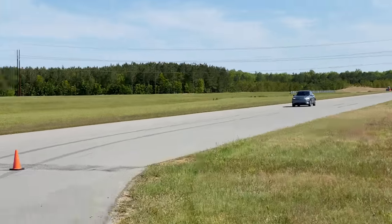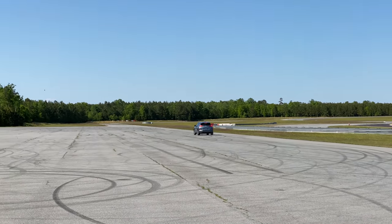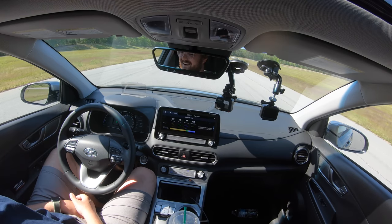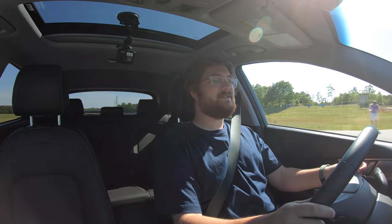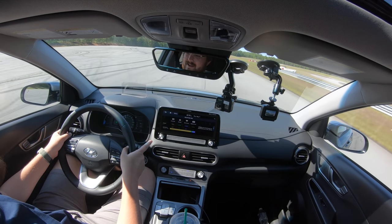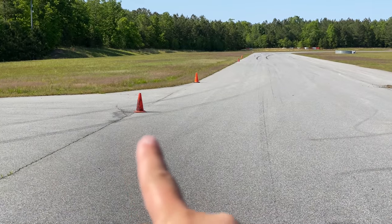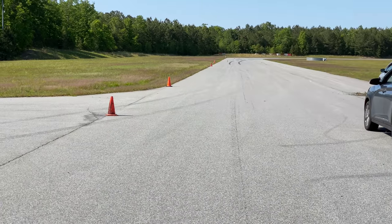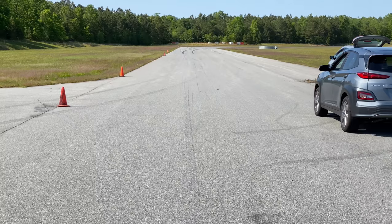Now the Kona: cruising at 70 and off the pedal — 63 kilowatt regen, dropping to 53, 48... we're blowing past where the Bolt stopped. It comes to a stop and I have to use the brake pedal for the rest. Now at 70 with the regen paddle: 106 kilowatt peak regen! We're going to stop before the Bolt. The Kona using the regen paddle stops shortest, then the Bolt with paddle, then Bolt without paddle, then Kona without paddle — one win each.